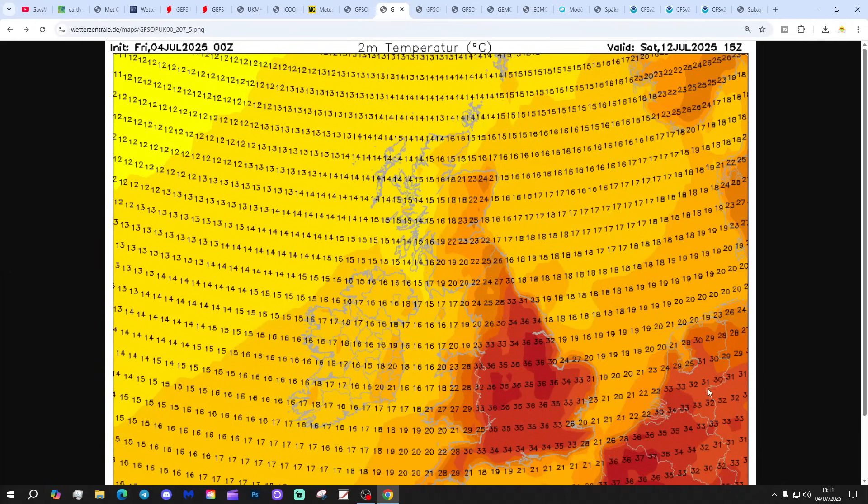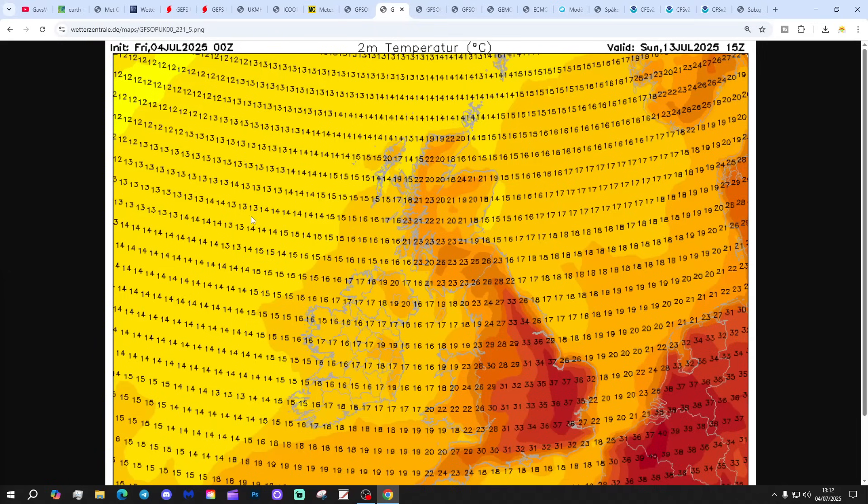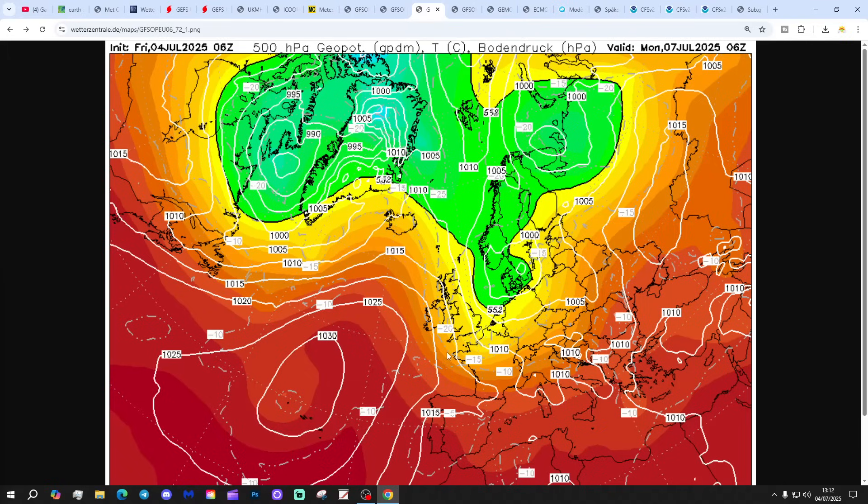These are the maximum temperature forecasts from that GFS midnight run for Saturday the 12th of July. Widespread temperatures predicted from GFS up to 35, 36 degrees. That's up to around 90 Fahrenheit. The 13th gets up to 37 degrees in the east and southeast — that's about 99 Fahrenheit. It's cooled down a bit in the west. Remember, that's a long way off, so it might not verify. It probably won't verify to that extremity, but it is a signal.